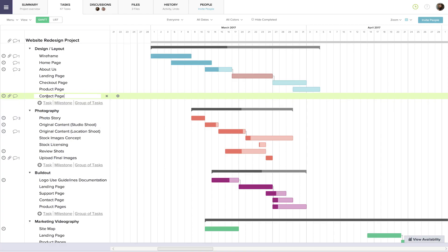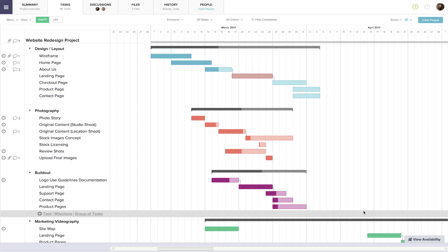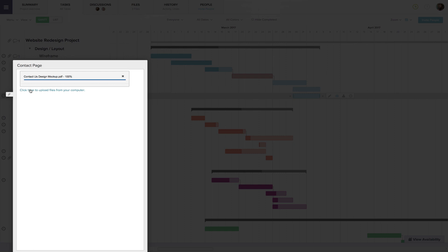Then Henry found TeamGantt. With TeamGantt's powerful web-based Gantt chart software, he can simply create tasks, assign them to people or resources, monitor their availability, attach important documents, and communicate with his team, all in a single, easy-to-use, beautifully designed application.